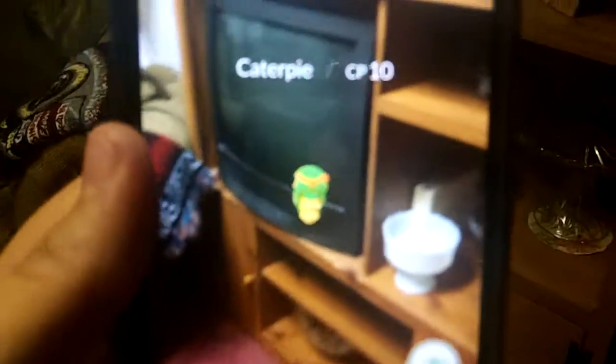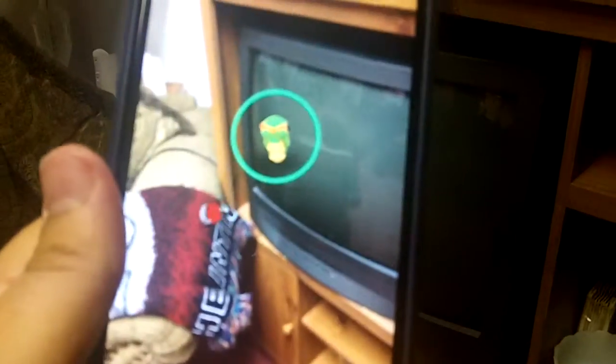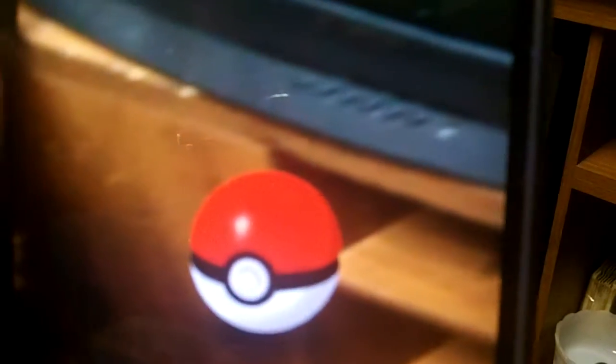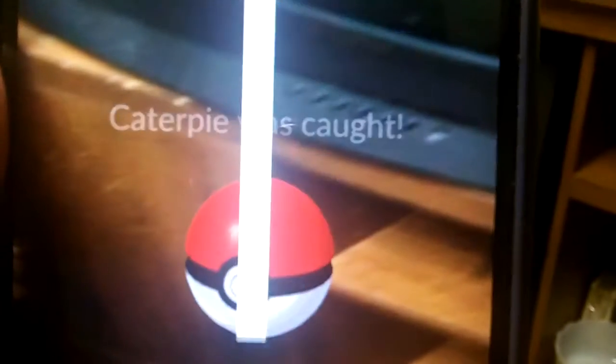Look at that — there's a Pokemon! I missed him — doing this one-handed. Got him. No, we didn't get him. I got him — there we go. He's still there. Got him. Okay, that's how we got him. Sometimes it can be a little tricky. Give this a minute or two. Caterpie was caught! So that was a Caterpie.